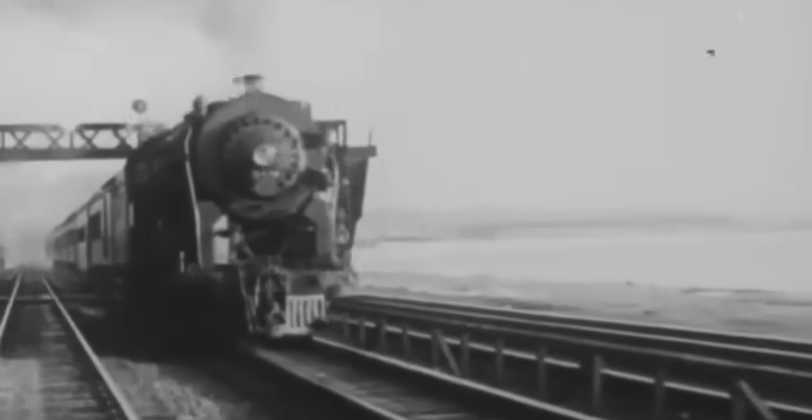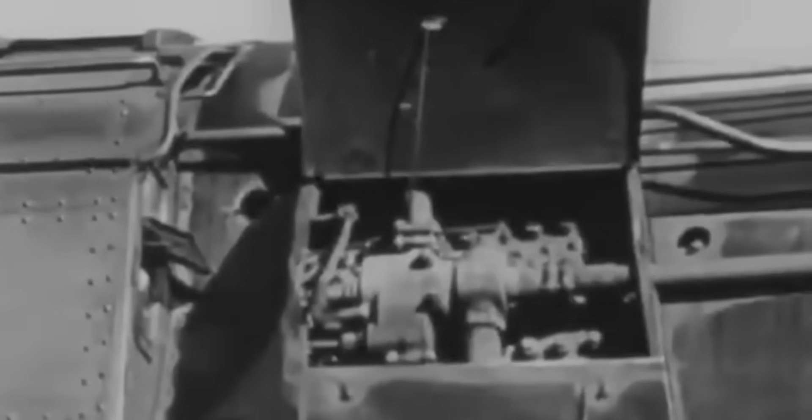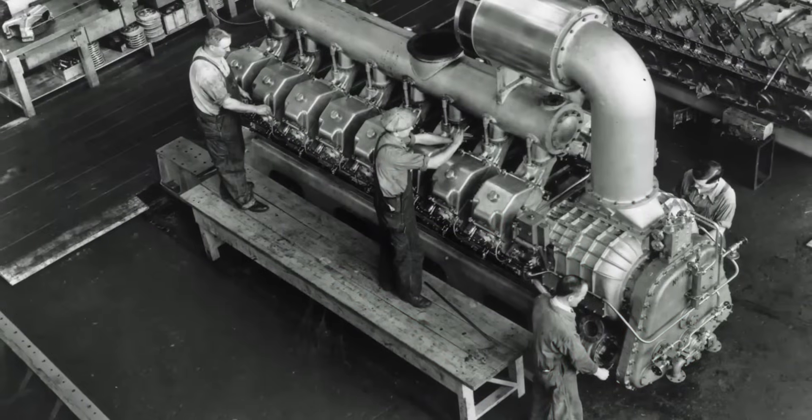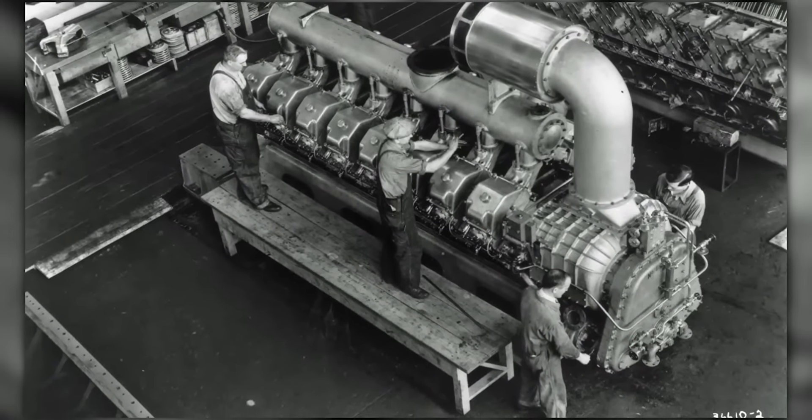Steam locomotives were impressive mechanical achievements, but they were maintenance catastrophes. A typical steam engine demanded daily servicing, weekly boiler cleanings, and monthly comprehensive inspections. When components failed, repairs meant weeks in the shop requiring teams of specialized craftsmen. The 567 revolutionized everything with one innovation: the power assembly concept.